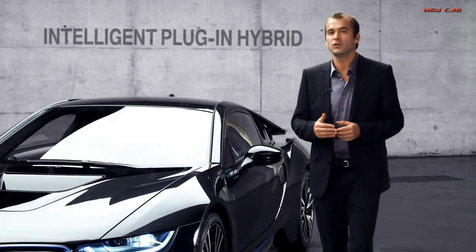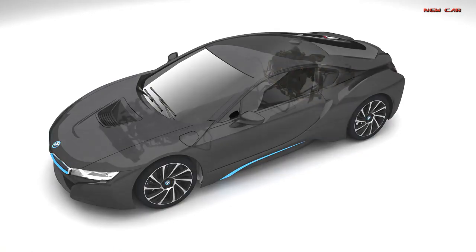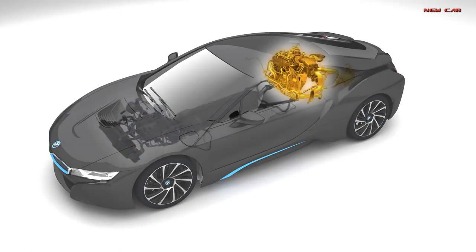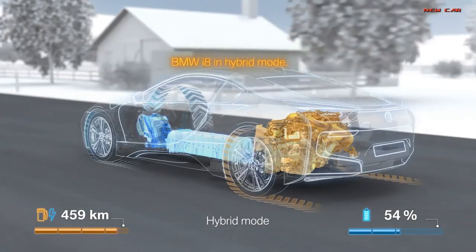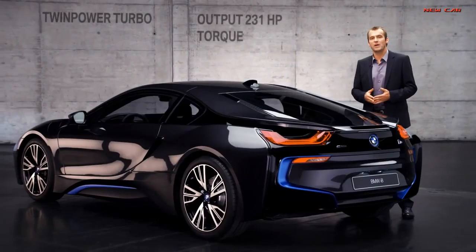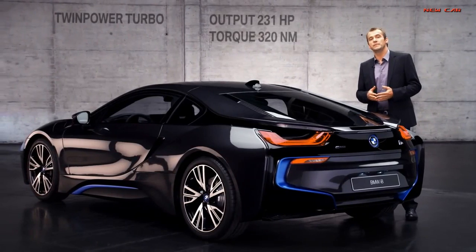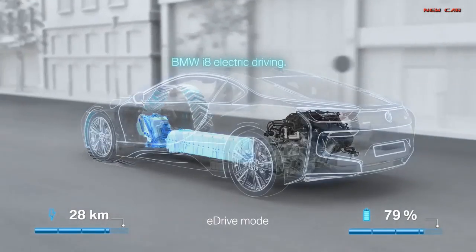The intelligent plug-in hybrid in the new BMW i8 combines the best of both worlds in that it has a petrol engine and an electric motor. The first is a twin-power turbocharged three-cylinder sitting on the rear axle, delivering an output of 231 horsepower and 320 Newton meters of torque.